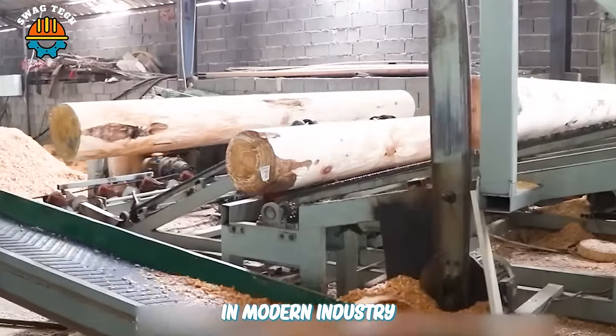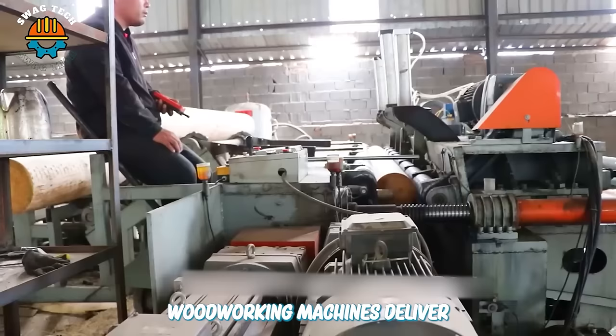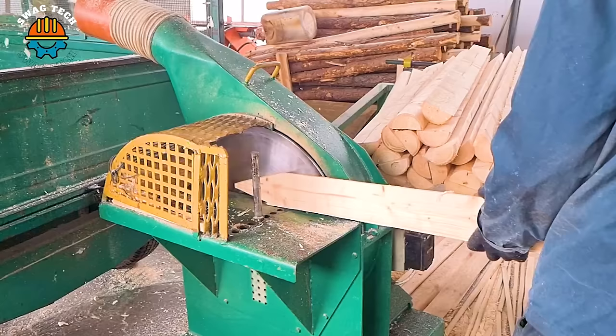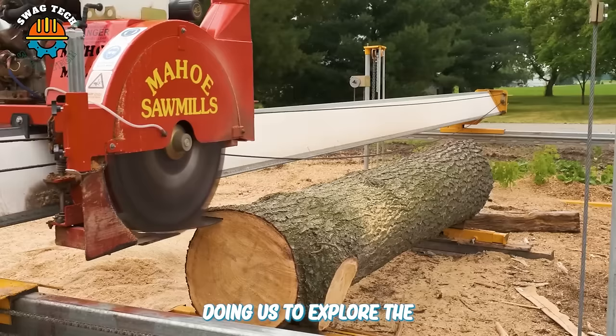In modern industry, woodworking machines deliver high efficiency and superior quality as they transform raw wood into beautiful masterpieces. Join us to explore the incredible world of woodworking with our amazing collection of machines in the following video.